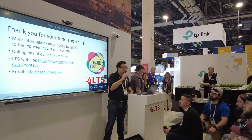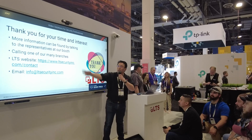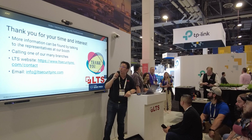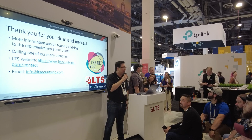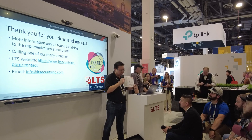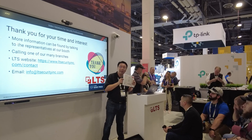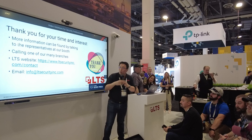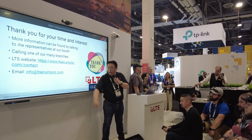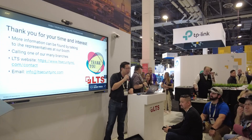That's all I have for today. If you have questions, let me know. You can also check out these sources of information, talk to anybody at our booth, or call any one of our branches — we have catalogs around our booth with all the branch numbers on the back. You can also get information from our website at ltsecurityinc.com or send us an email at info@ltsecurityinc.com. Thanks, guys, and enjoy the rest of your ISC West experience.